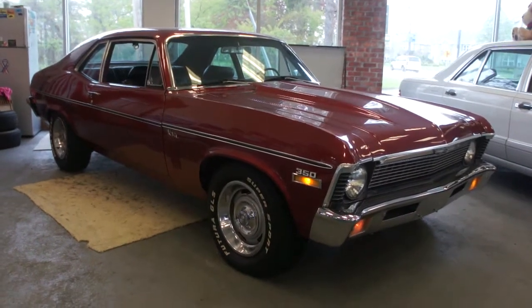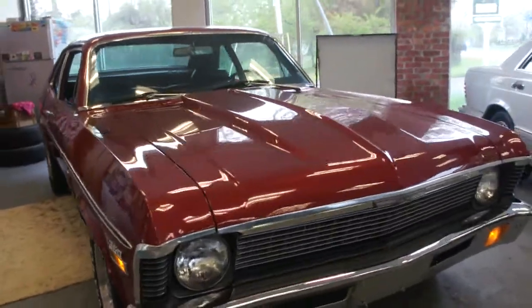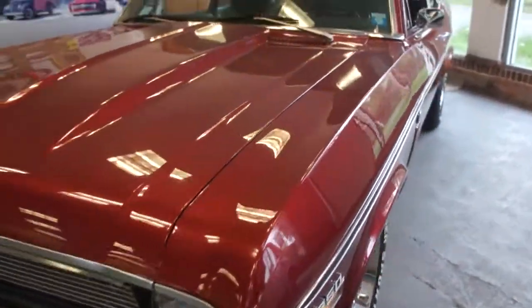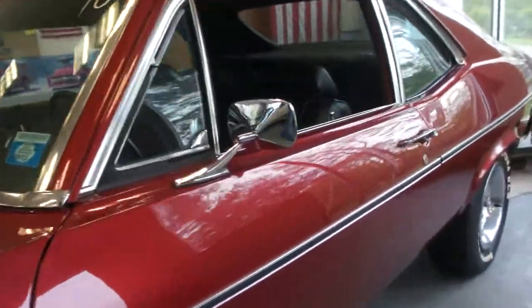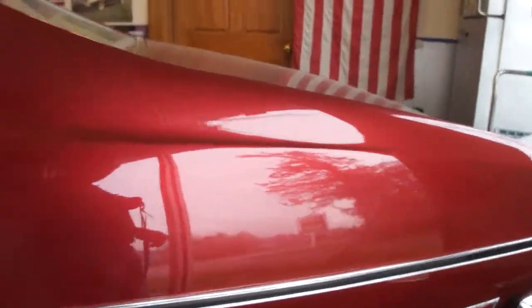Hey guys, thanks for joining us today. Michael here at WeBeAutos. Today we have a 1970 Nova. Really nice paint. It's been a 350. Bench seat, automatic on the column. Rally wheels. Really nice chrome and stainless.